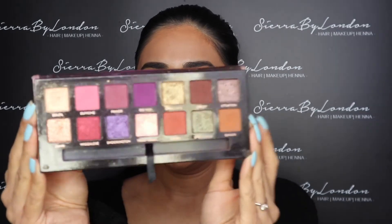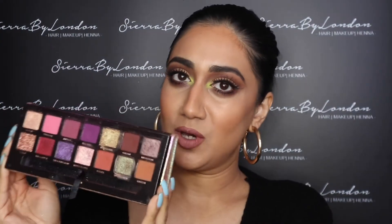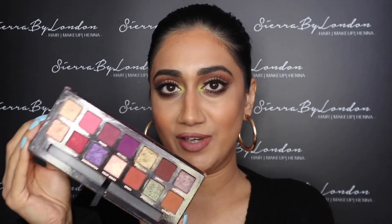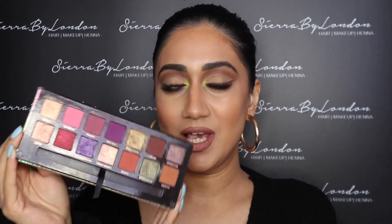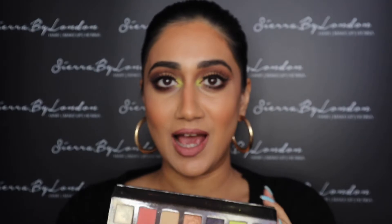The next one I've got is the Jacqueline Aina x Anastasia palette. Look at how stunning these shades are — if you like a bit of color and a pop of something, this palette will definitely be for you. What I love about it is that it has such a variety of shades, it's just perfect to create so many different looks. The pigment and quality are just perfect.